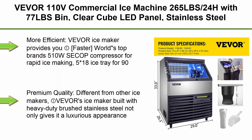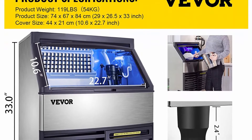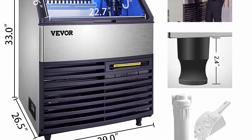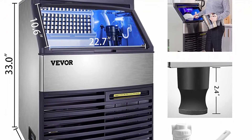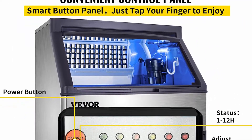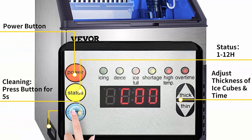Top 2: VEVOR 110V Commercial Ice Machine, 265 pounds per 24 hours with 77-pound bin, clear cube, LED panel, stainless steel, air cooling, ETL approved, professional refrigeration equipment — includes scoop and connection hose. Features a world's top brand 510W SCOP compressor for rapid ice making, a 5x18 ice tray for 90 clear cubes per cycle in 8–15 minutes, and up to 265 pounds of ice in 24 hours. Equipped with a premium water filter for crystal clear, hard, cloudless and chewable ice cubes.